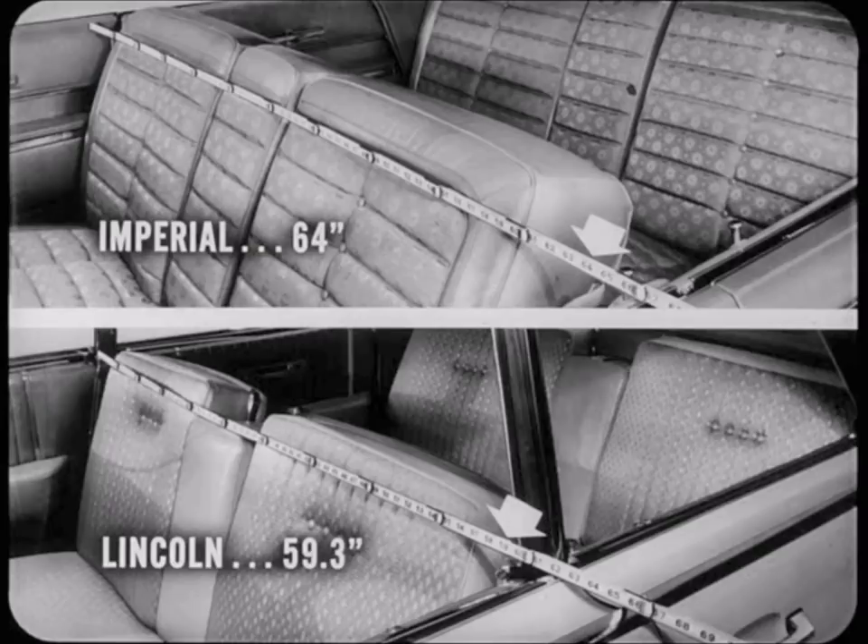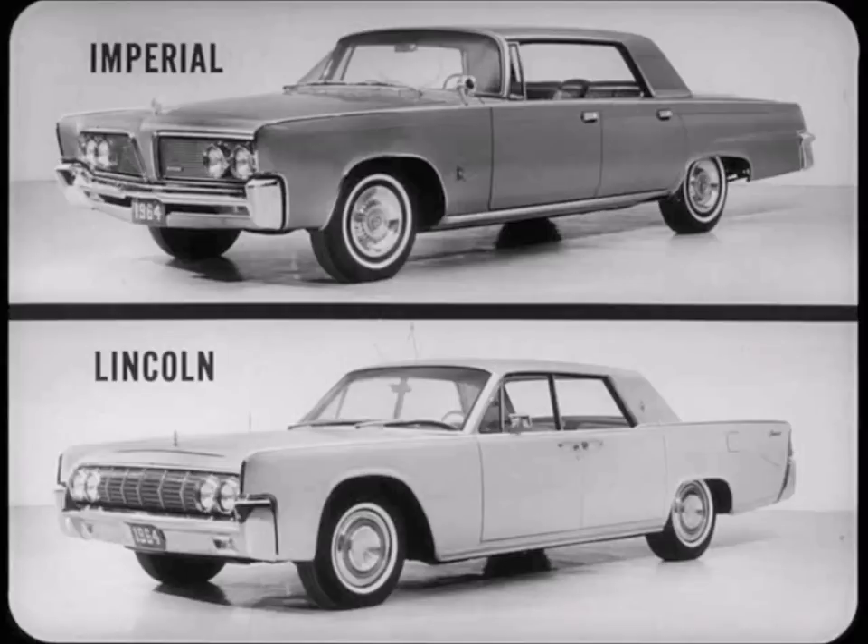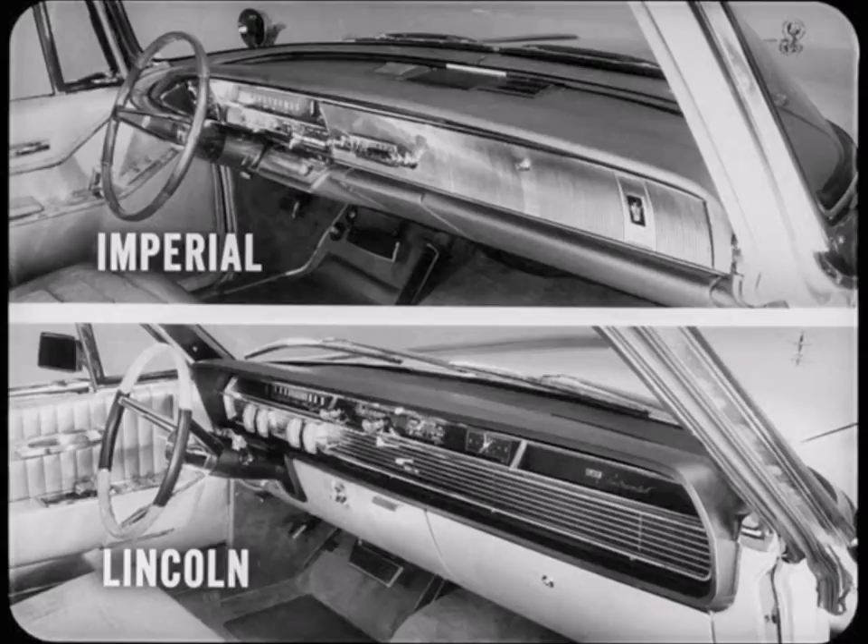As an example, let's check the front seat shoulder room: Imperial 64 inches, Lincoln 59.3 inches — almost five inches more shoulder room for Imperial. That's an important big-car comfort feature. There are also standards other than size by which luxury cars are judged — features which contribute to driver convenience, such as luxury features not found in lower-priced cars. Imperial and Lincoln instrument panels are quite different in appearance and function.